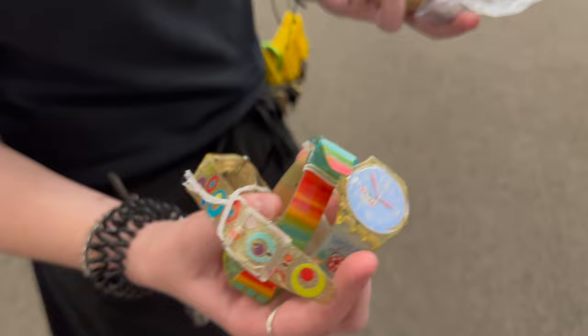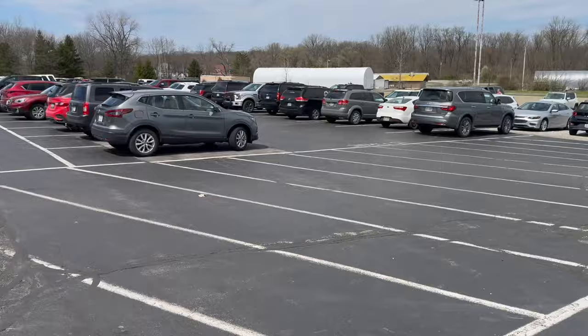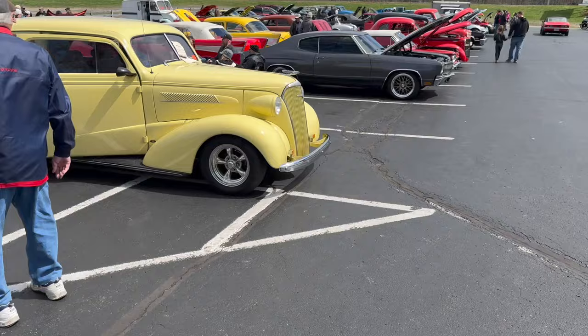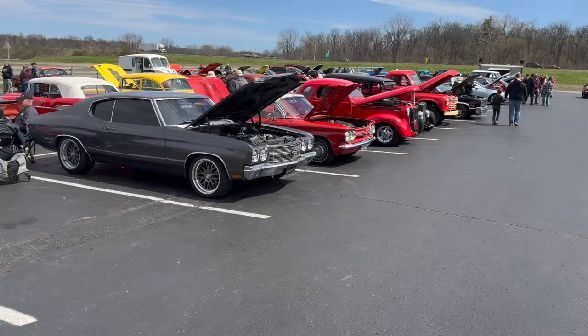We're going to go check outside at the car show for a minute. Pretty packed in here — a lot of people at the cafe, still folks coming in. Car show is definitely happening out here. Here's the car show — it's about filled up now. There's still people coming in on the cruise in. Look at our parking lot — this is off the charts today. I love it.